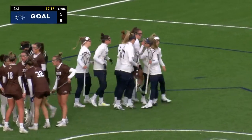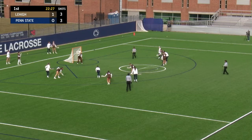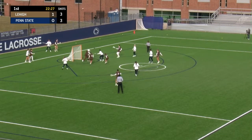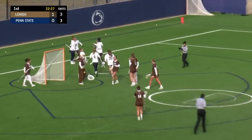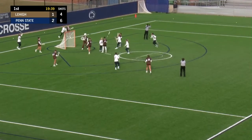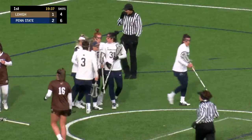Triandefil — her second of the game, her sixth of the season. Triandefil on the left side of the arc comes on in, tries to go low, bounces it in. And Penn State, just eight minutes into this game, finally finds the Moore. Off winds, fires and scores — 3-1 Penn State lead.